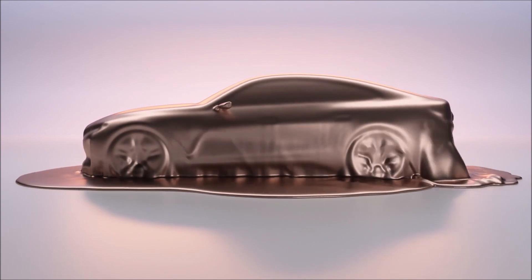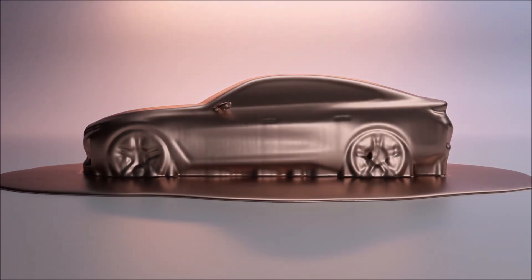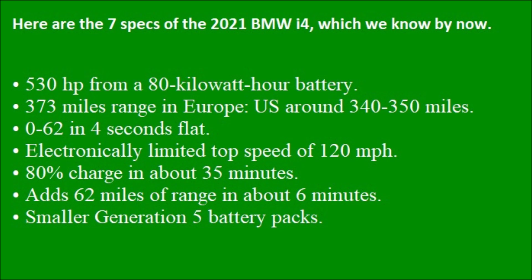First: 530 horsepower from an 80 kilowatt-hour battery producing about 390 kilowatts, that's approximately 530 horsepower. Second: 373 miles range on the European WLTP cycle — expect the US number to be a bit less, probably around 340 to 350 miles. Third: zero to 60 in about 4 seconds flat.